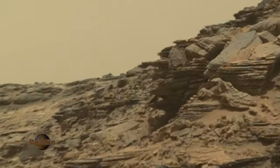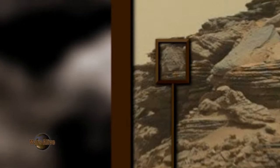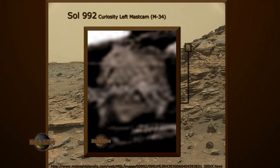Let's take a look at the raw image from NASA. By enhancing the image, we can see what looks like a dragon type lizard on top of a humanoid head.